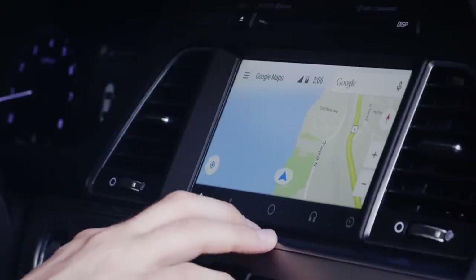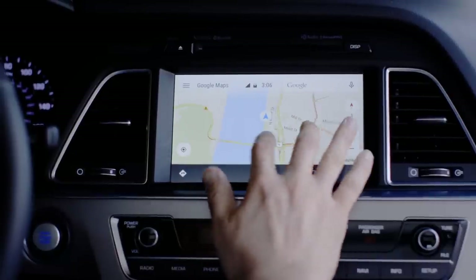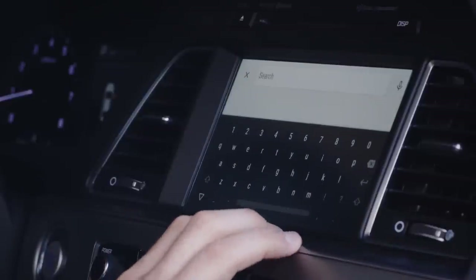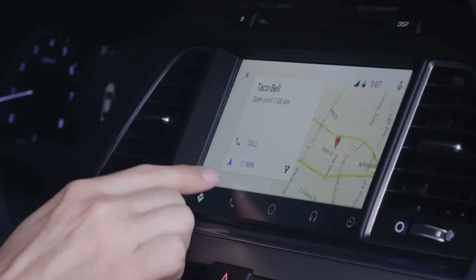Navigation works exactly as you'd expect. It's powered by Google Maps and includes all of the traffic info, points of interest, and other features Google Maps has on your phone, with audible directions coming through the car's speakers. You can search for directions with your voice or using an on-screen keyboard if the car is in park, and you can get info like hours of operation and phone numbers for business locations.